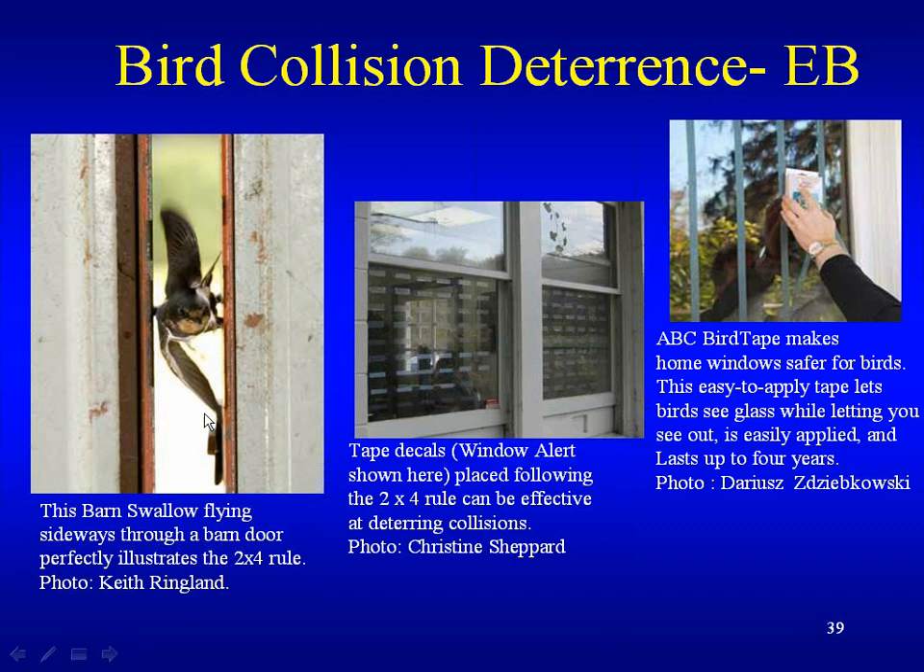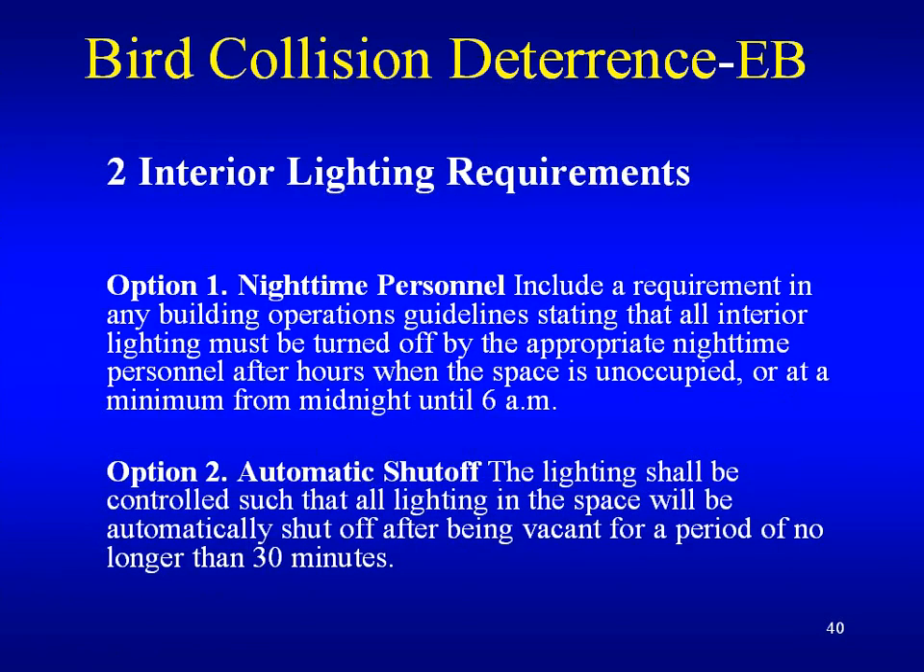The rule is a two-by-four: a swallow can fly sideways, so a simple decal is not enough to prevent bird strikes. It has to be threading or striping a minimum of two inches by four inches in the area, as shown in the middle and right side examples. The second requirement for existing buildings is interior lighting — very similar to new construction: nighttime personnel must put out the lights or there would be an automatic shutoff, similar to the Lights Out program.